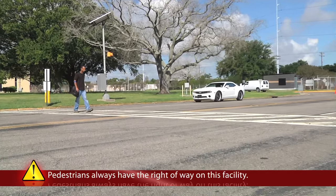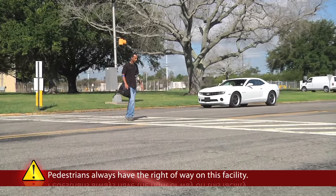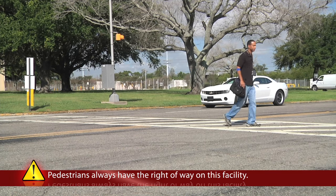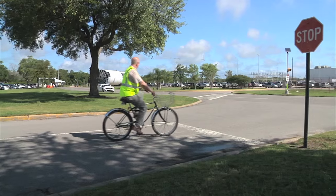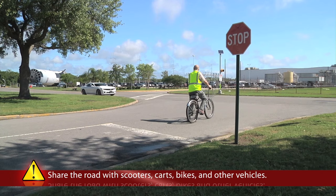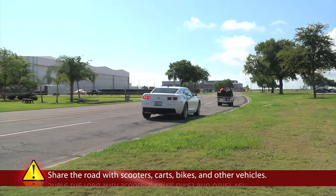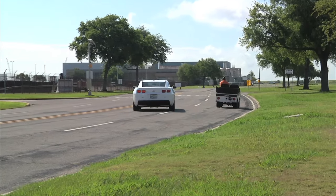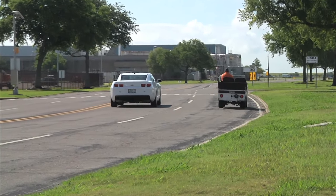Pedestrians always have the right of way on roadways. When you see a pedestrian attempting to cross the road, stop and wait for them to completely leave the road before proceeding. Bicycles and scooters are common modes of transportation at MISU and you may encounter them while driving. While they are required to ride with the flow of traffic and obey the same rules as vehicles, please be aware of their presence.